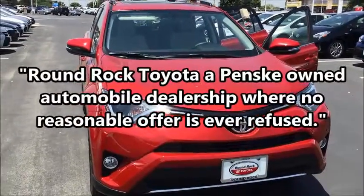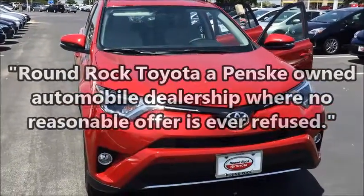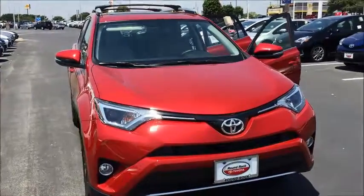Hi Mr. and Ms. Willis, this is Brad Farr with Ramrock Toyota. This is the RAV4 XLE in the Barcelona Red.